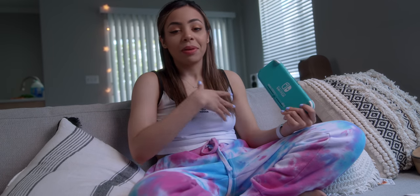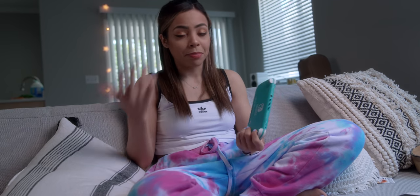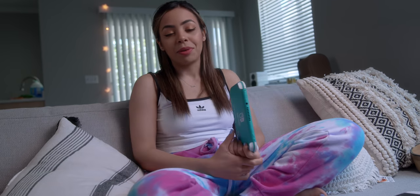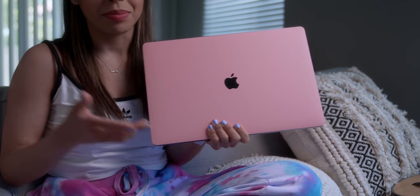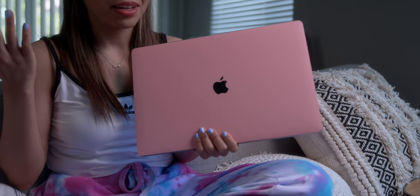Along with the Switch, some other quarantine tech that I use every single day is my MacBook Pro and my iPad Pro. Here's my MacBook Pro 16-inch with this beautiful pink dbrand skin — not sponsored. You guys might recognize it from the setup video I did, I'll link that down below. It's been my go-to — super fast for editing, definitely faster than my previous 15-inch. The speakers are awesome and I've been loving this thing.